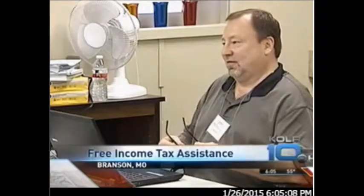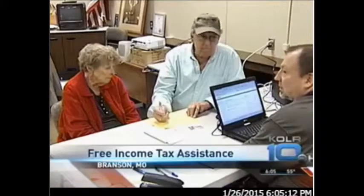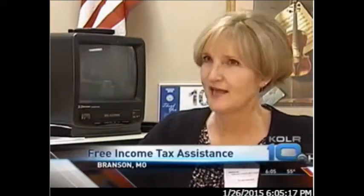Lammers says most people know the credits they qualify for already, but questions often arise about insurance. Some people aren't quite as sure whether they can maybe get tax credits to help pay for insurance premiums, or whether they're going to have to pay a penalty if they didn't have insurance.